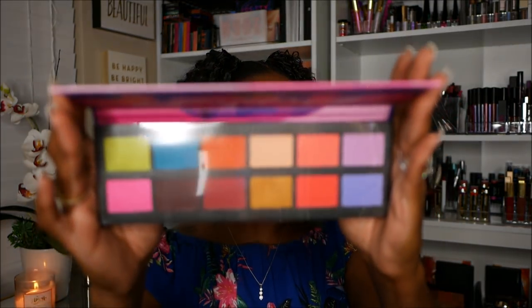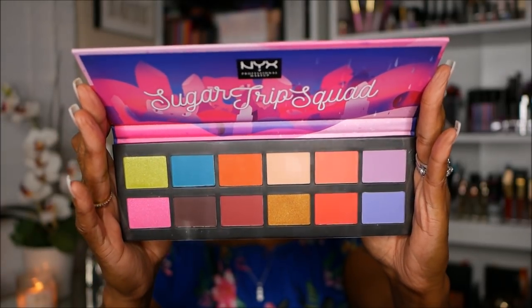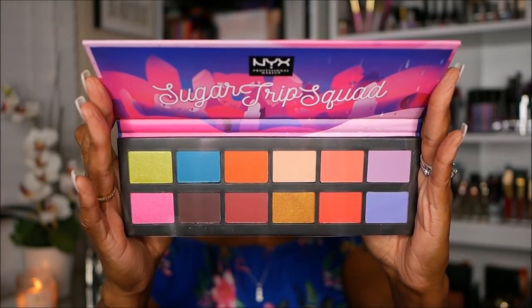Next I have the NYX Sugar Trip Squad palette — very very pretty. It wasn't hard to talk me into it and you can probably figure out why from looking at it. It's a very colorful palette. I'm not sure exactly how I'll feel about the quality since some NYX palettes I'm not impressed with and others I love, so we'll see how that goes.